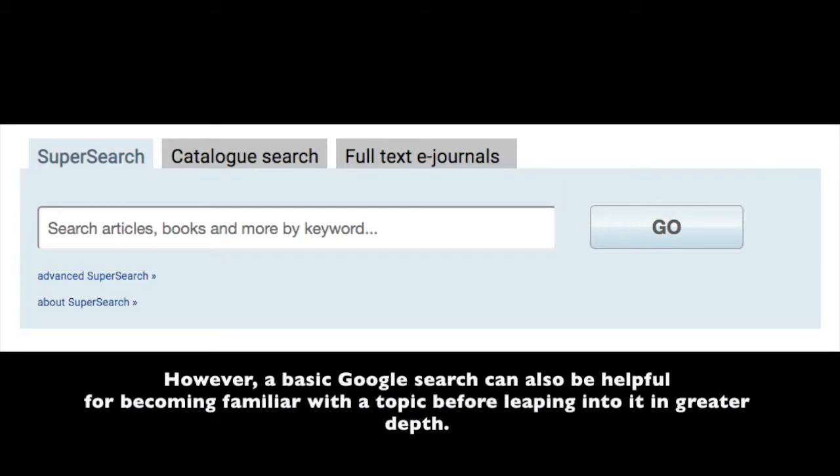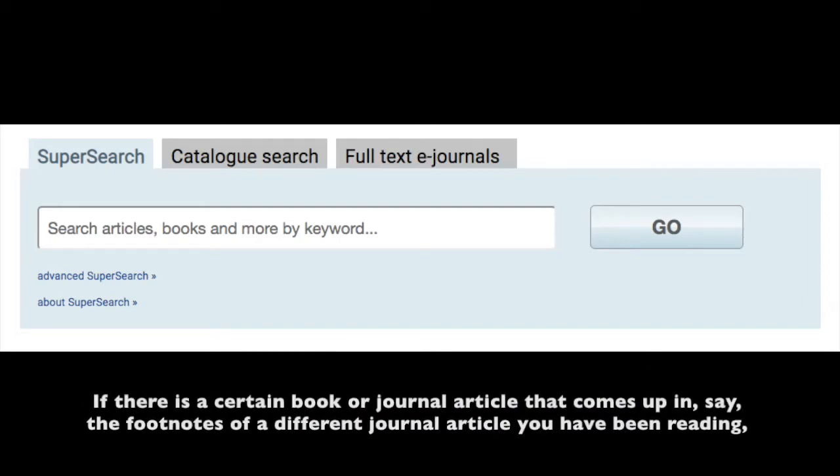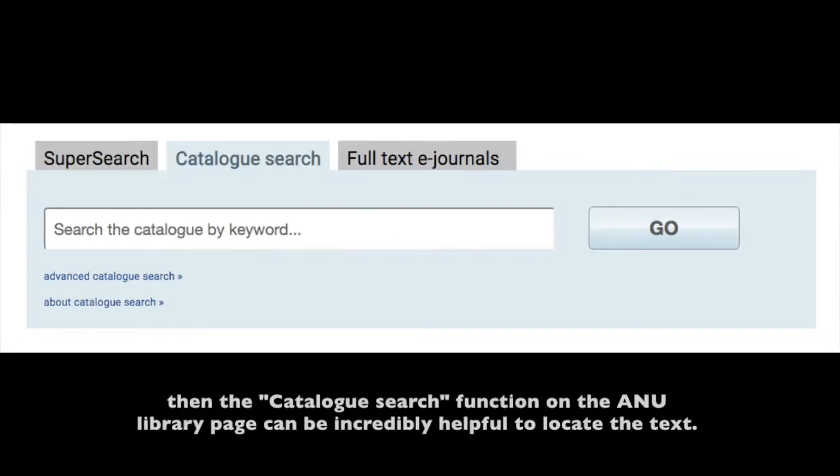However, a basic Google search can also be helpful for becoming familiar with a topic before leaping into it in greater depth. If there is a certain book or journal article that comes up in, say, the footnotes of a different journal article you've been reading, then the catalogue search function on the ANU library page can be incredibly helpful to locate the text.